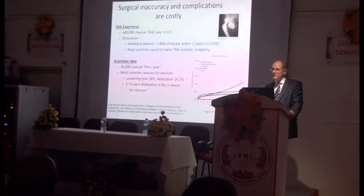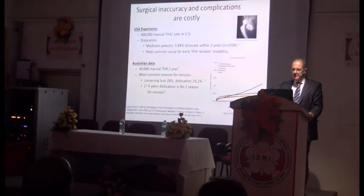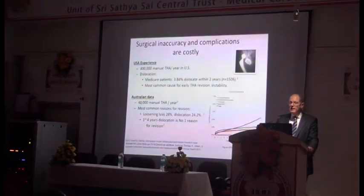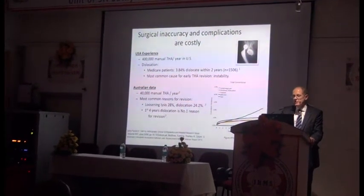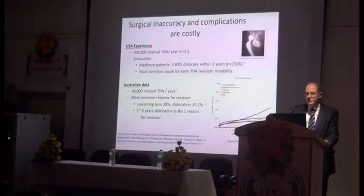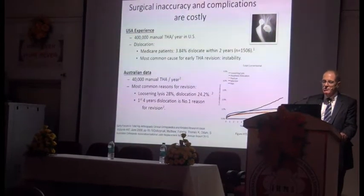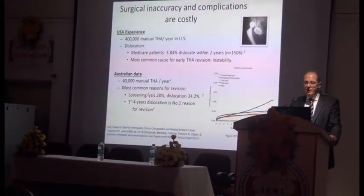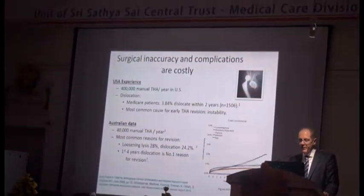Surgical inaccuracy and complications are costly. There are 400,000 hip procedures done in the US per year. The dislocation rate is probably around 3.8 to 4% within two years, and it's the most common cause of early revision. The recent data from the Australian registry from 40,000 hips per year shows the most common reasons for revision are osteolysis and dislocation, and in the first four years, dislocation is the number one reason for revision.